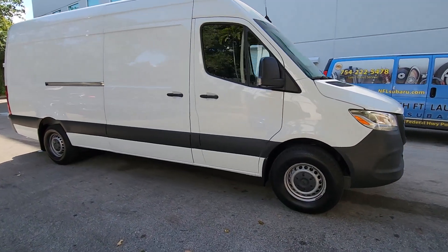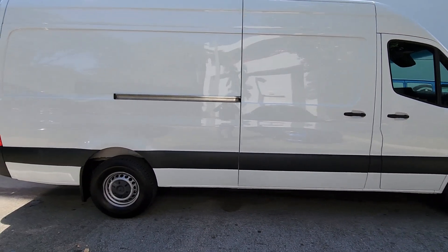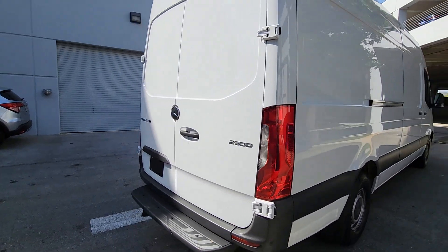Looking for your dream car? It could be the 2023 Mercedes-Benz Sprinter. With less than 10,000 miles on the odometer, this vehicle provides excellent value.